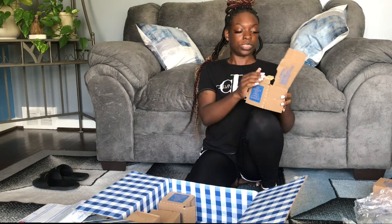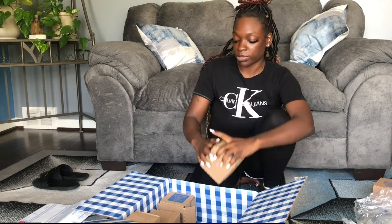Y'all better sign up for those Bath and Body Works notifications if you feel like $23 is too much, I'm just saying.